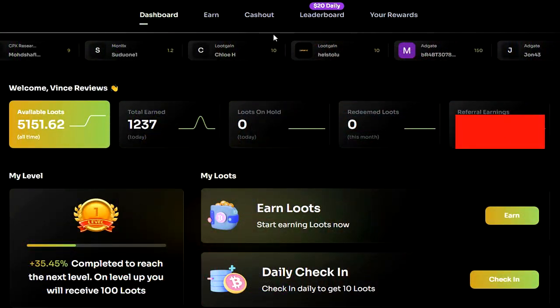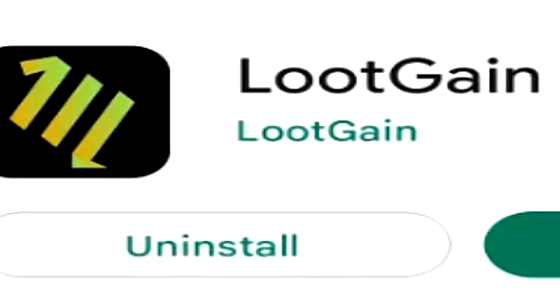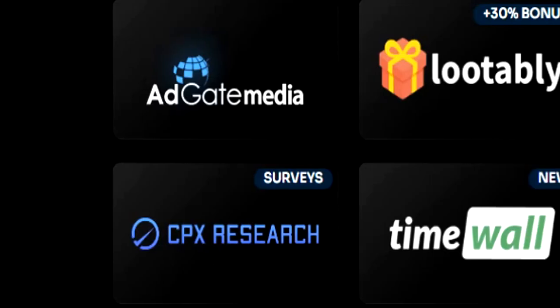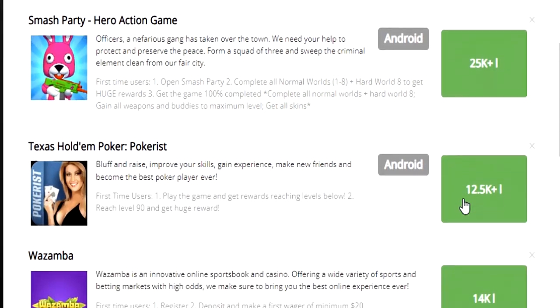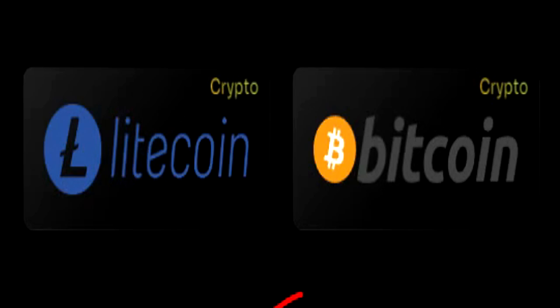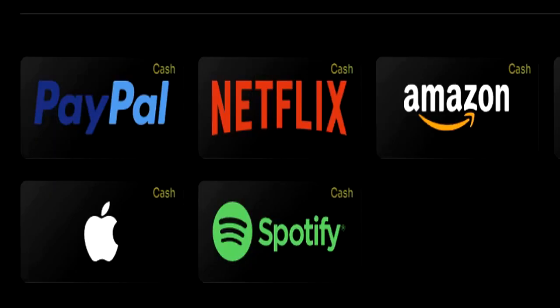The first platform is called LootGain. LootGain has not only just a website, but they also have an application as well. LootGain allows you to earn free PayPal money by completing surveys and completing tasks and offers. They also offer cryptocurrency and other gift cards as well, but I can generally earn around $5 per hour at least on LootGain without any dramas.